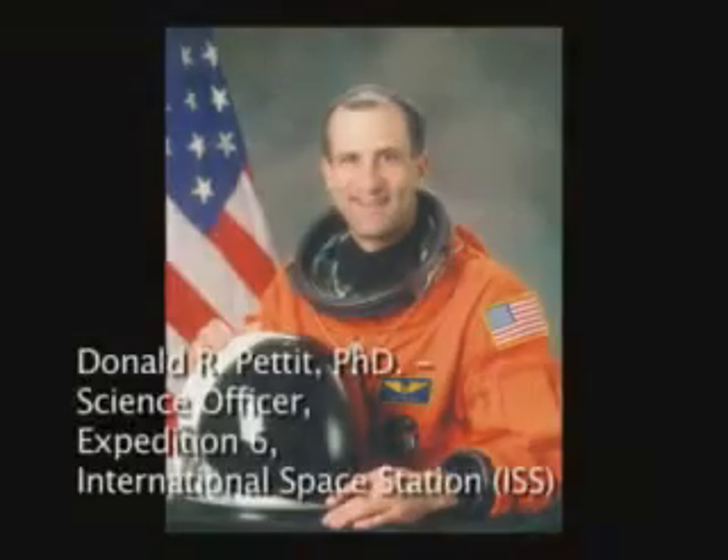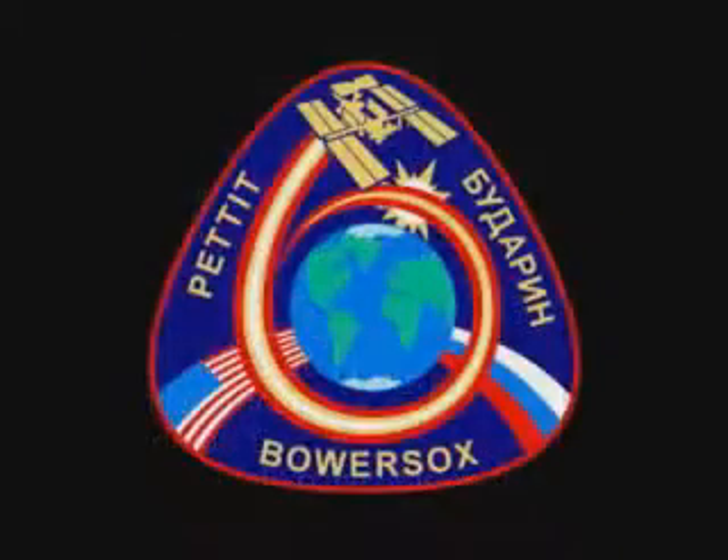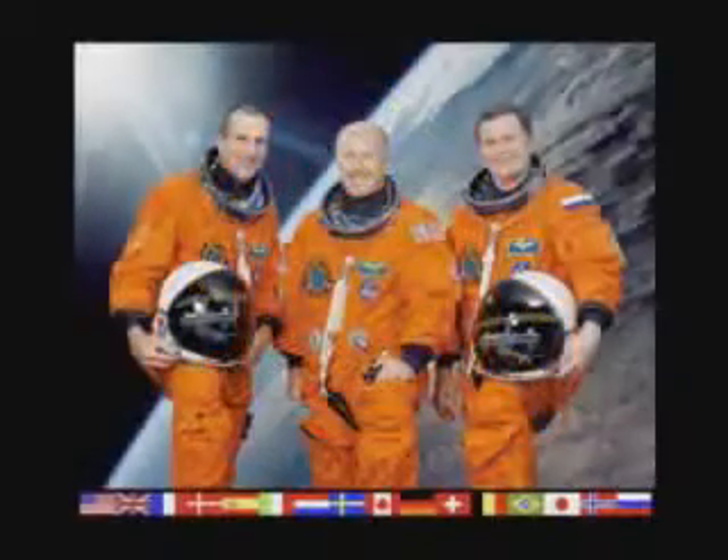I'm Don Pettit. I was fortunate enough to be science officer on Expedition 6 to the International Space Station. During this expedition, we had several kinds of science that we did. We did programmatic science, which is well-planned and well-thought-out science — it comes up from the ground and is orchestrated from the ground. And then we have science of opportunity, which is science done at the discretion of the scientists on board the space station.